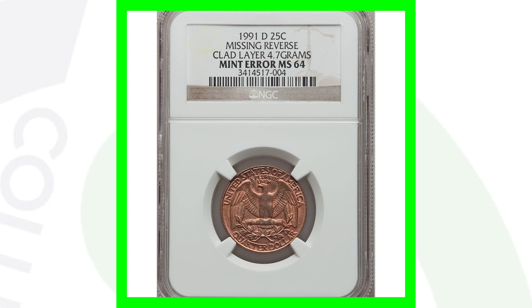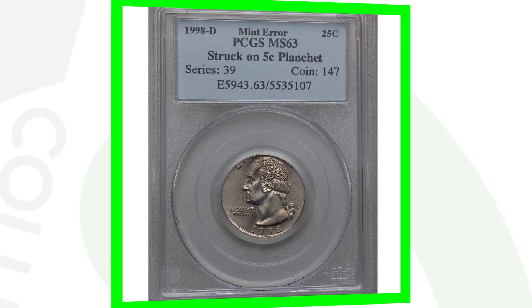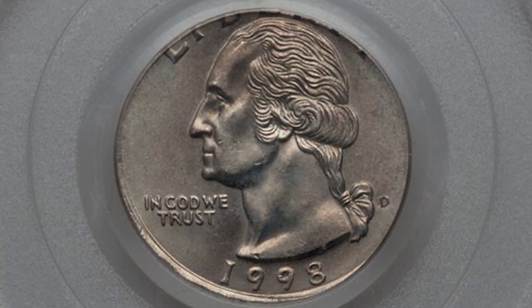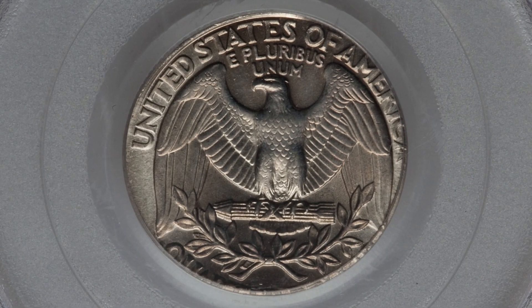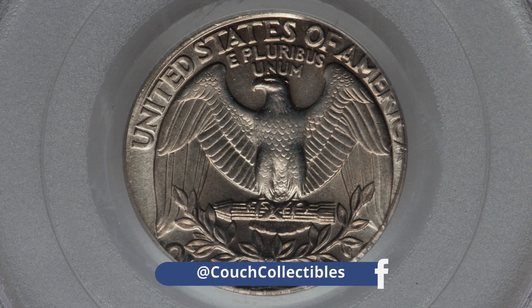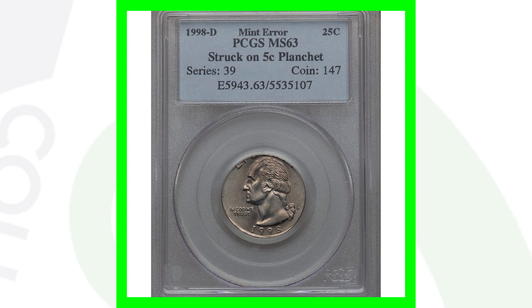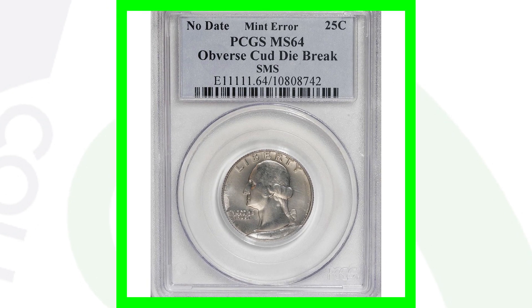Even on modern coins, errors can take place and be found. Here is a 1998 Washington quarter that was struck onto a five-cent planchet — a Jefferson nickel planchet — which is why the whole quarter design doesn't fit onto it. Graded by PCGS at Mint State 63, this coin sold for over $280 at auction.